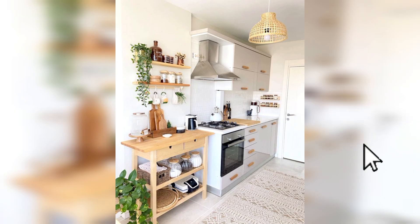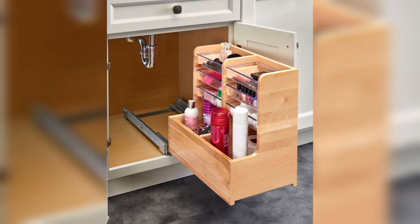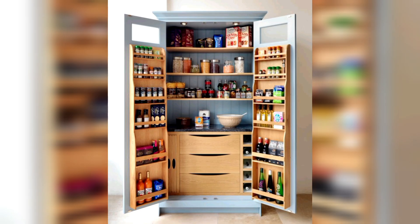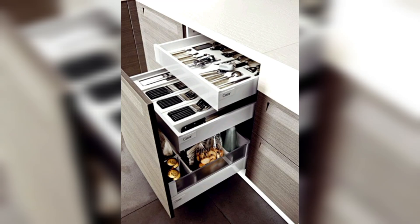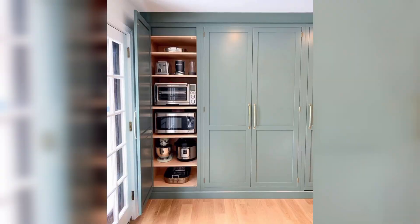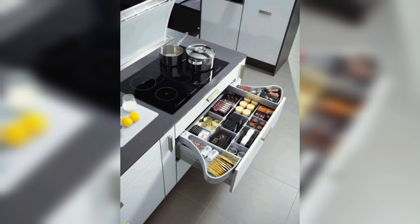Pullout cutting board: optimize counter space with a pullout cutting board. This clever solution provides an extra surface when needed and can be tucked away when not in use. Hanging pot rack: free up cabinet space by installing a hanging pot rack.